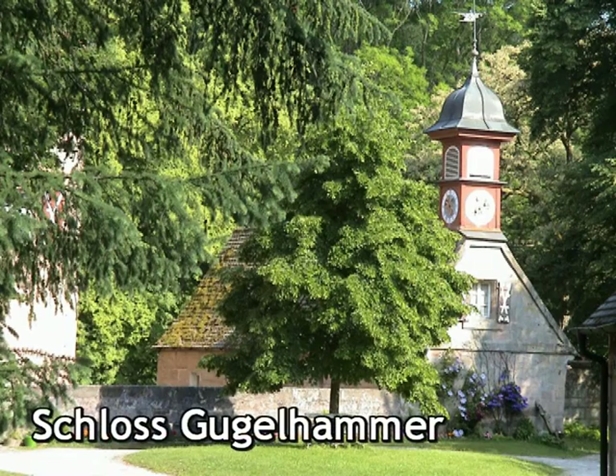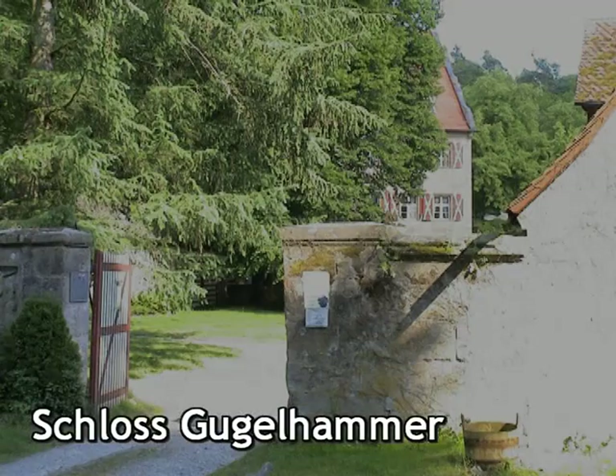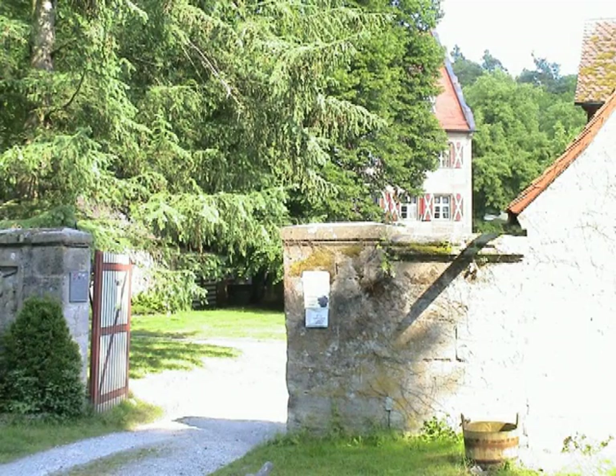Heute Teil des Tourismus, war früher Schloss Gugelhammer ein Hammerwerk, welches das aus der Oberpfalz kommende Roheisen zu Drähten und Nägeln verarbeitete.